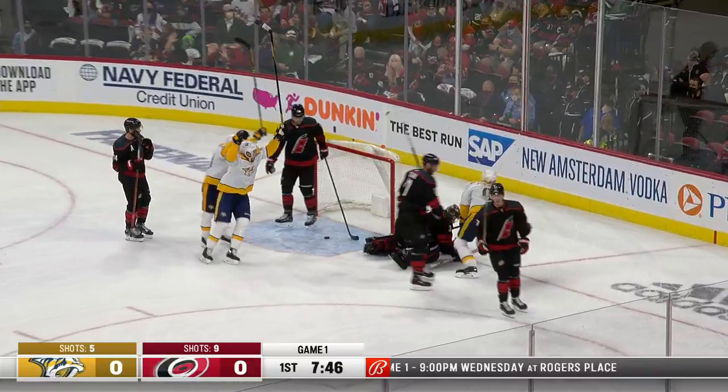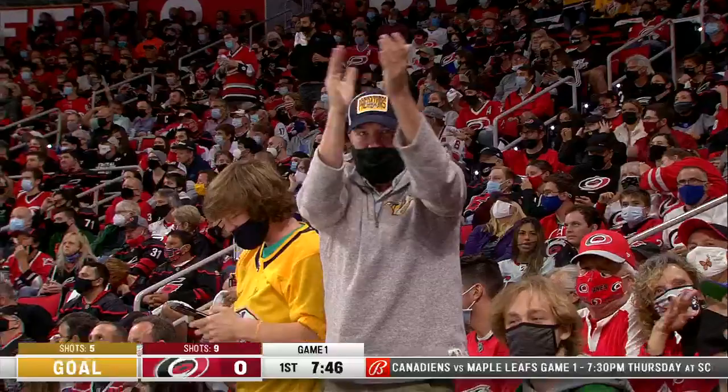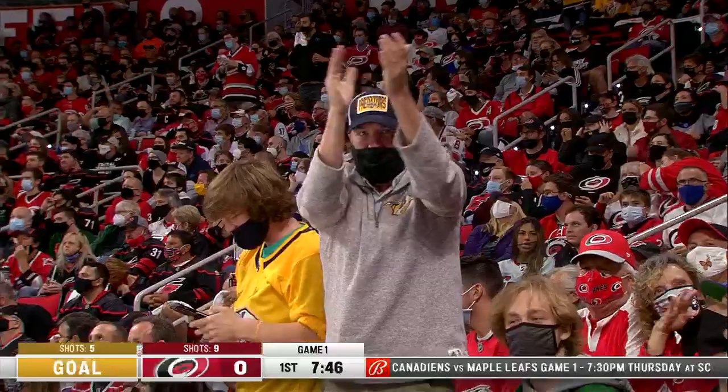Johansson takes a shove from Hamilton now into the slot, jumping in — it's Forsberg, and he scores! Nashville, Philip Forsberg driving the center lane, it beats Alex Nedeljkovic, and the Predators get on the board first. It's 1-0 Nashville.